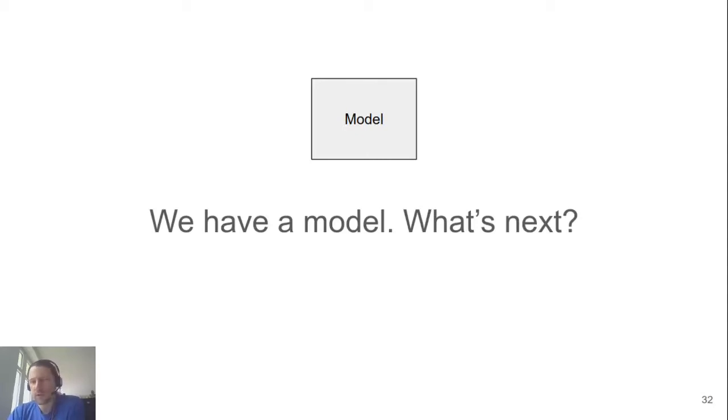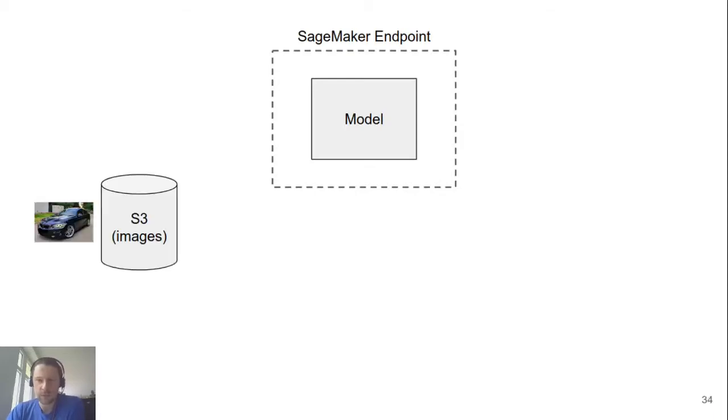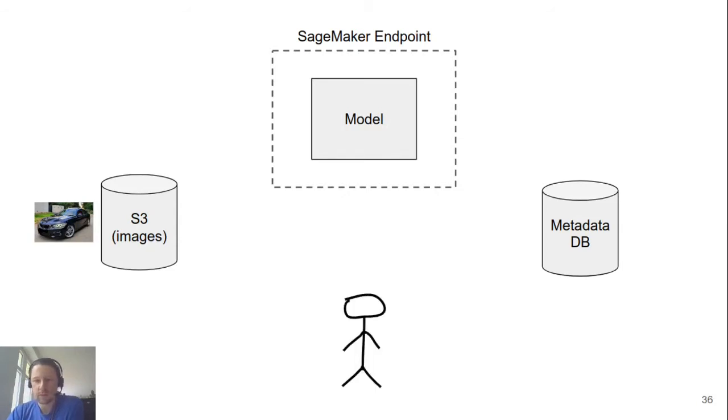Let's say we spend a week training a model and we have it — the model is quite good. What's next? Since we use SageMaker for training, we can also use SageMaker for model serving. We want to take this model, put it inside a SageMaker endpoint, then get all the images we have in S3, run them through the model, and save the results in the metadata database so that users can benefit. We need a way to get images, put them through the model, save the results, and make the user happy.